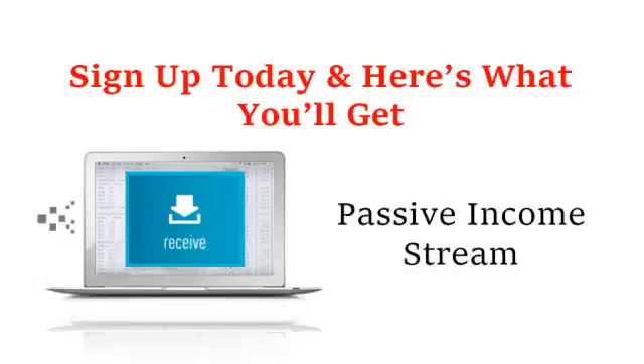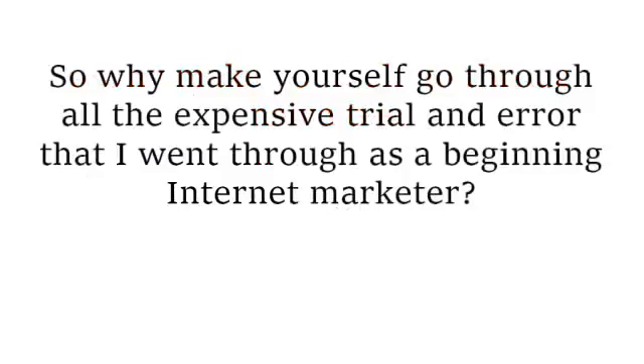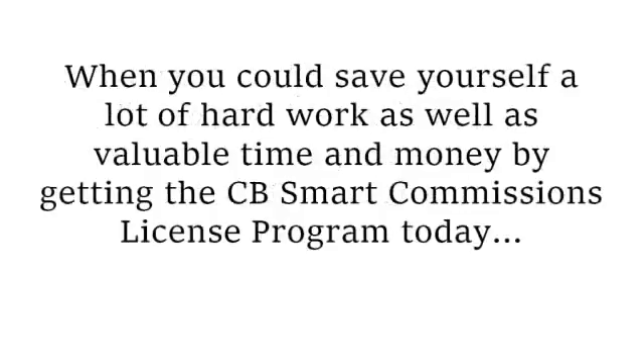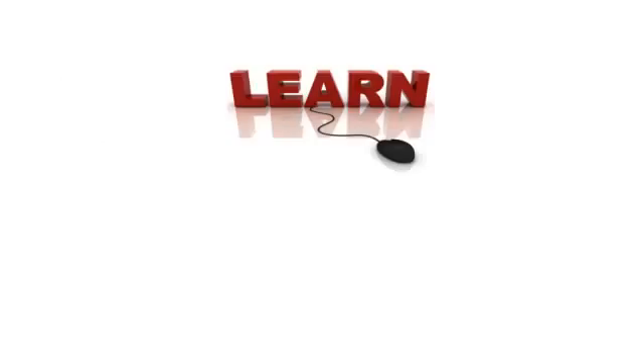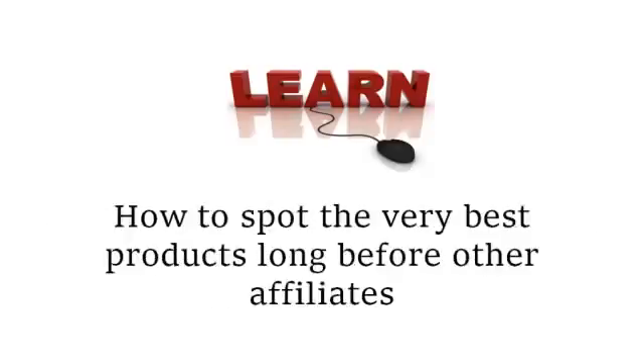As part of your passive income stream, we will automatically email your subscribers providing them with valuable content and attractive ads containing your affiliate link. Your subscribers will always belong to you, and you will always earn a commission from anything they buy from our emails. In other words, we'll do the work and you'll earn the money. So why go through all the expensive trial and error that I went through as a beginning internet marketer when you could save yourself hard work, valuable time, and money by getting the CB Smart Commissions License Program today?